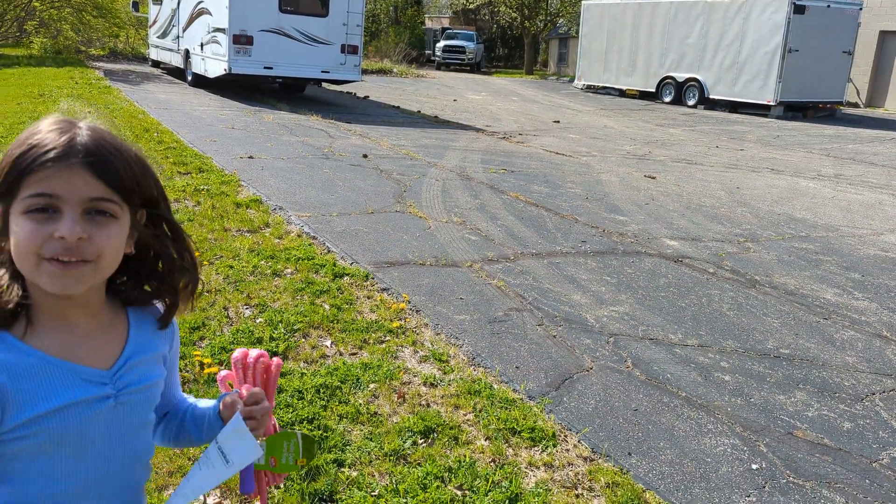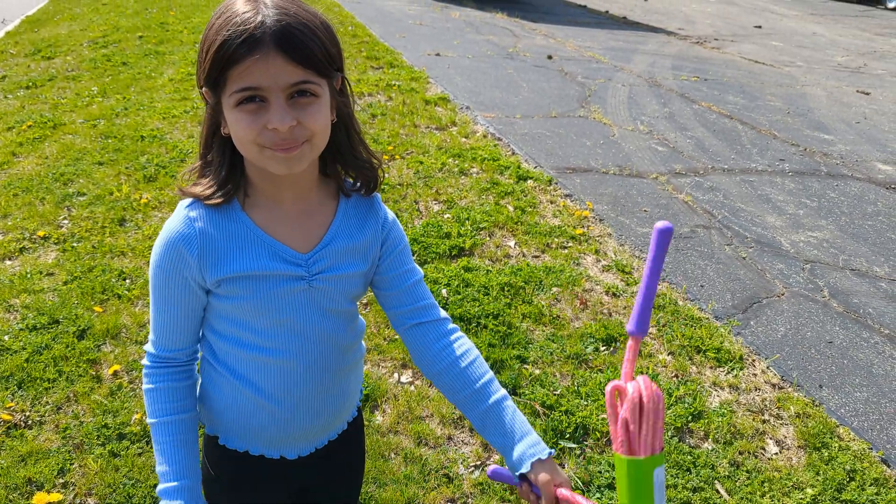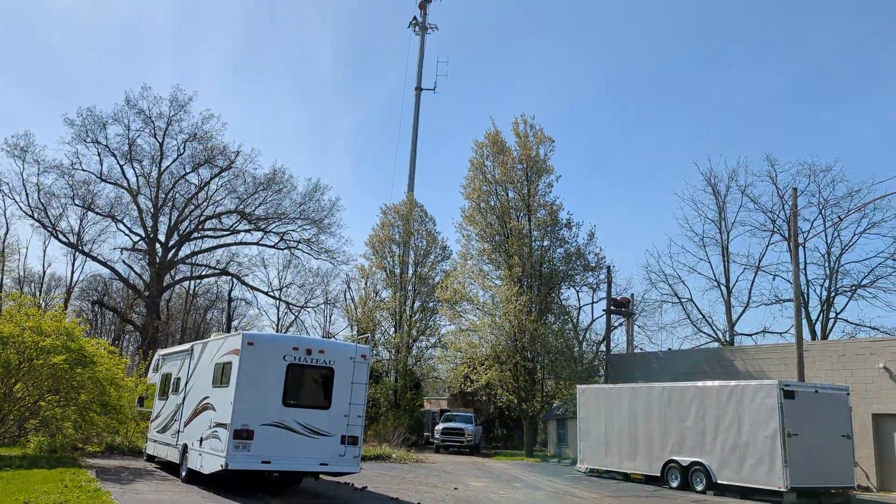Yasmeen, what did we just find? We found the people doing the cell towers. The cell towers? This one right up here? Yep.